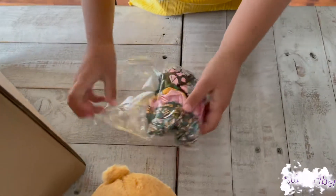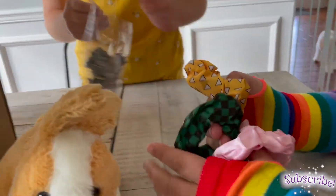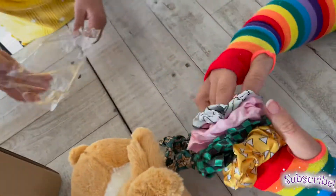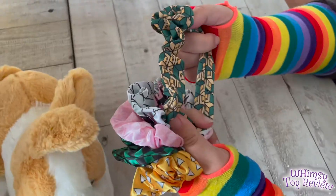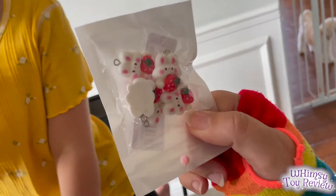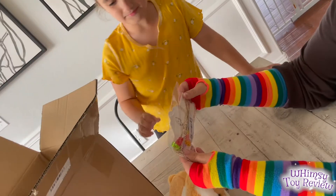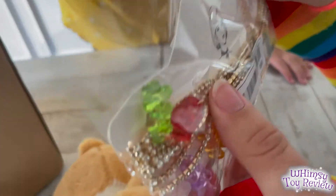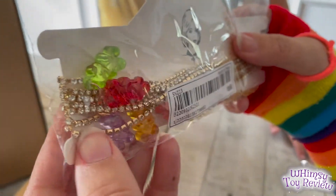We ordered these scrunchies. Sometimes you go to like a party or something and all the prizes are real plastic things — we thought we could get some fun things instead for like the same prizes. Here we have some cute scrunchies. We also got some strawberry bunny pendants and these gummy berry necklaces. Aren't they so cute? We didn't realize they looked like diamond necklaces.